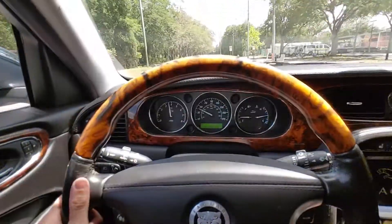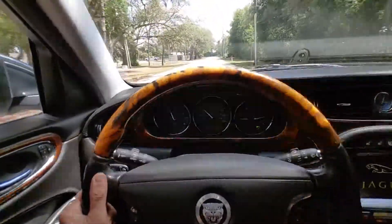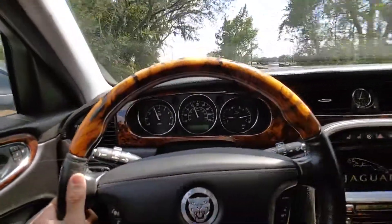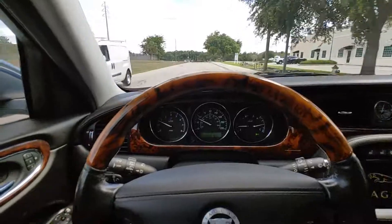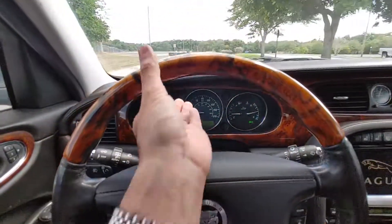Shifts nice and smooth, no issues at all. There's 50 mph, barely tapping the gas. There's 70 mph. Nice and smooth. Coming to a stop — brakes grab nice and tight, no issues at all there.